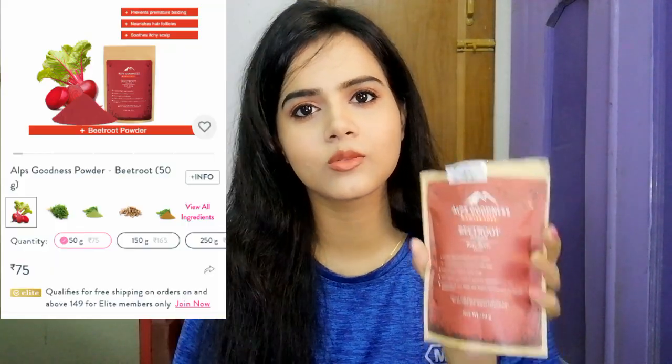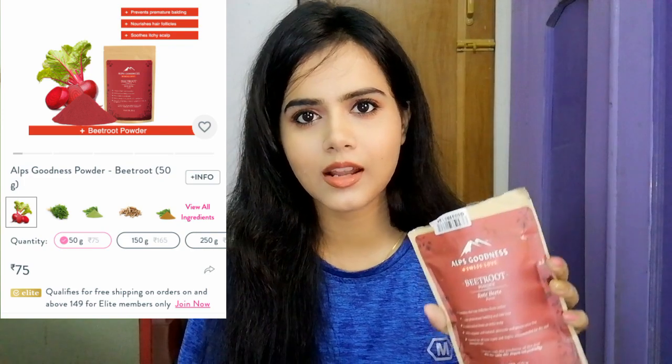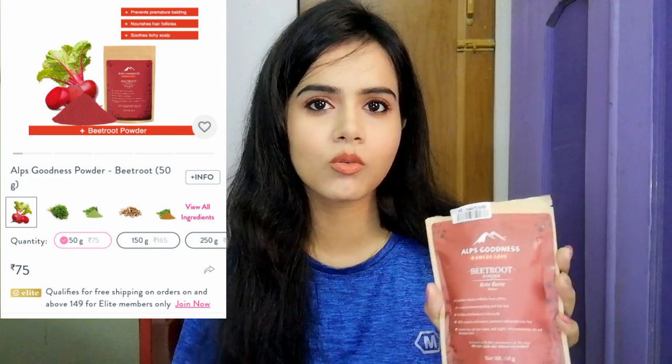I also bought Alps Kunis Beetroot Powder for DIY or other uses — I will try it. I have received a lot of requests and I will share reviews on how to use it for skin and hair. I bought it for that purpose, so if you are interested, hit the bell button.